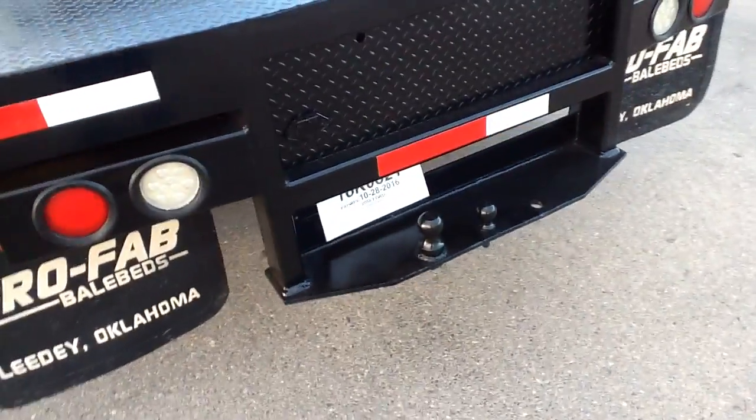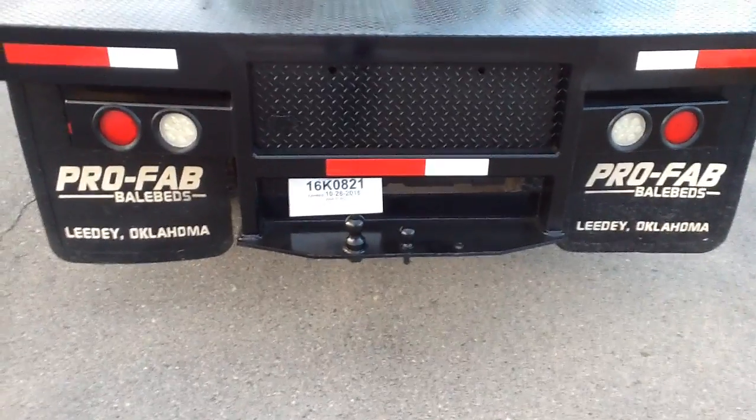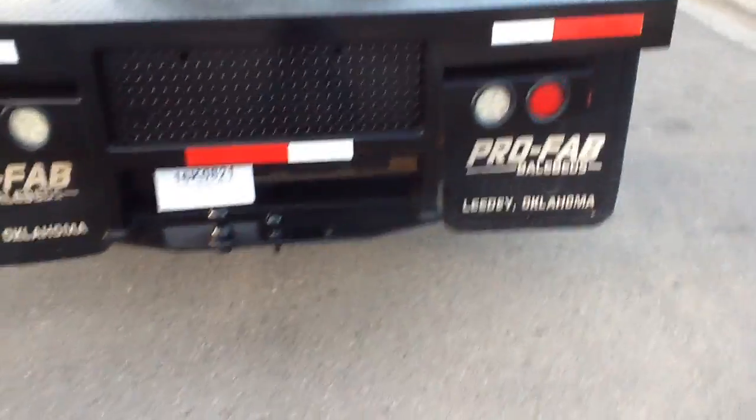Nice flatbed. There's a gooseneck hitch in the center there. It's got the factory towing package with the electric trailer brake control, so we're set up to do some heavy duty towing with this.